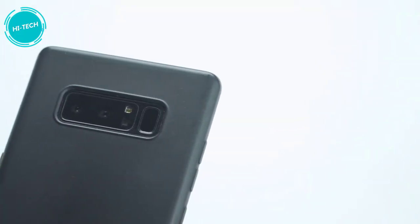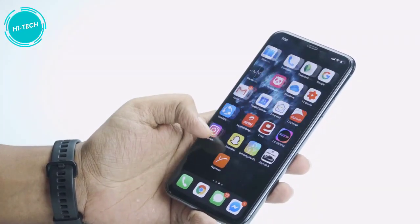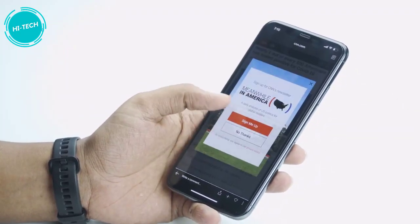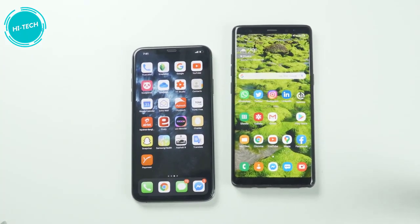However, if you consider the camera quality, the Note 8 is still capable of capturing quite good pictures. The front camera takes quite good quality pictures at night time. Apps are much snappier and load faster on the iPhone 11 Pro Max compared to the Galaxy Note 8, which is expected. But the real difference comes down to the actual day-to-day use case scenarios and features.